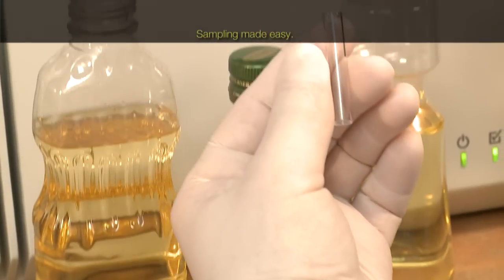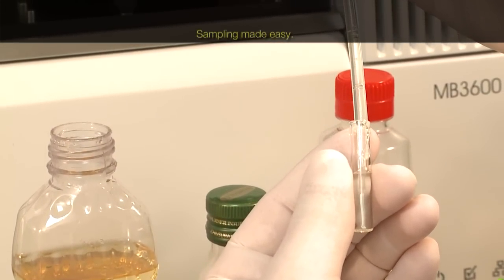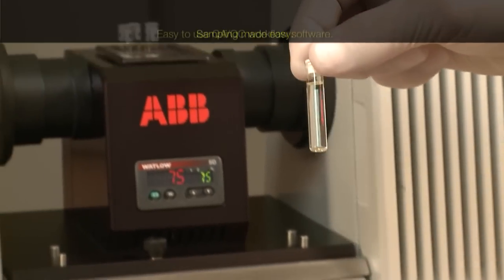The sampling is easily done by using heated disposable glass vials for oils and fats, which eliminate sample cell cleaning.